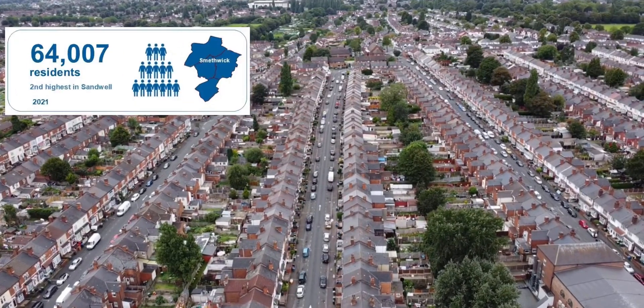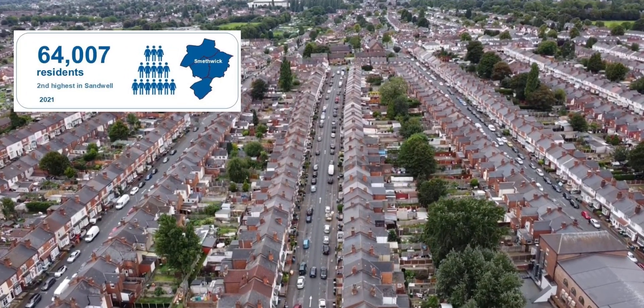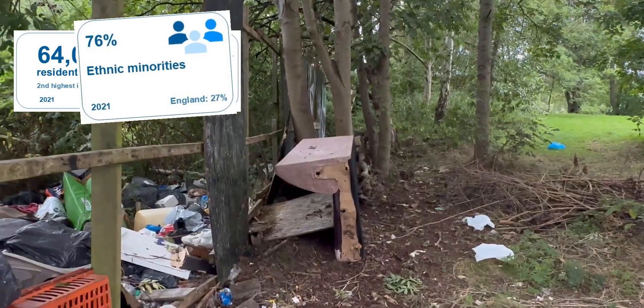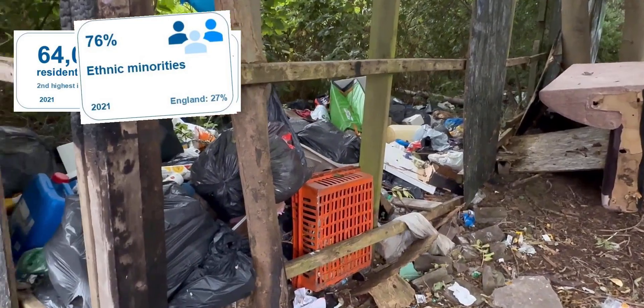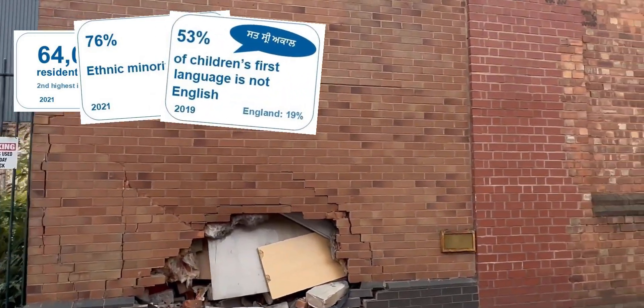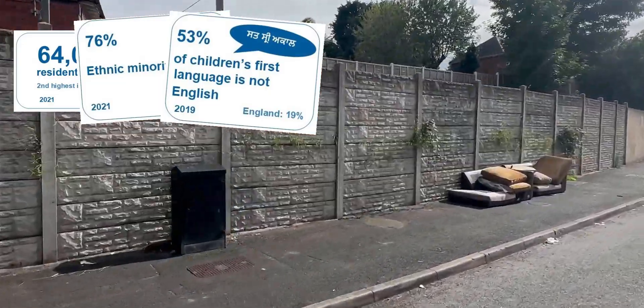Smethwick has a population of around 64,000. 76% of residents are ethnic minorities, which is way above the average of 27% across England. 53% of children's first language is not English, which again is way above the average of 19% across England.